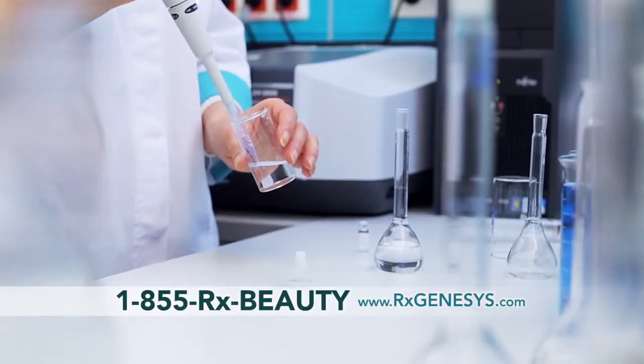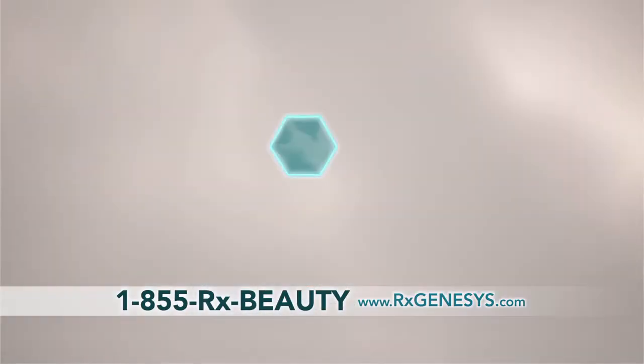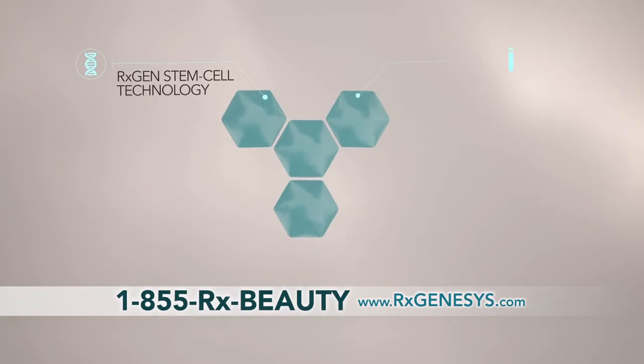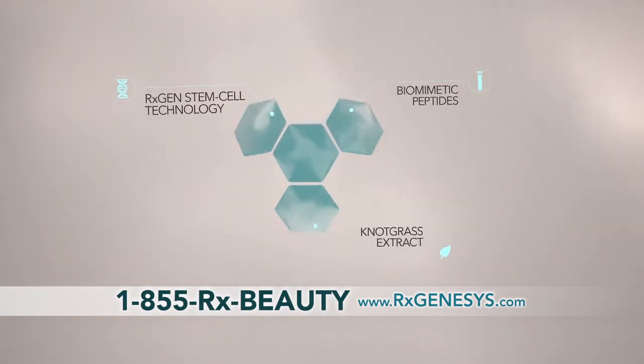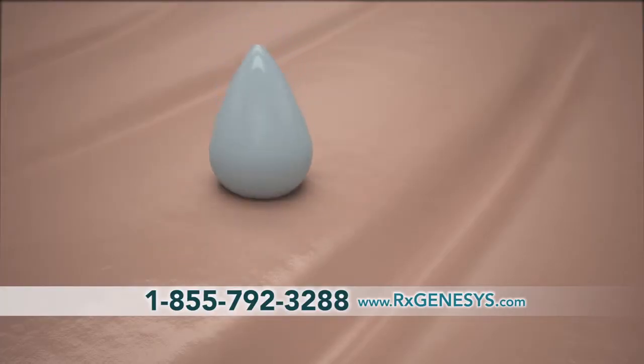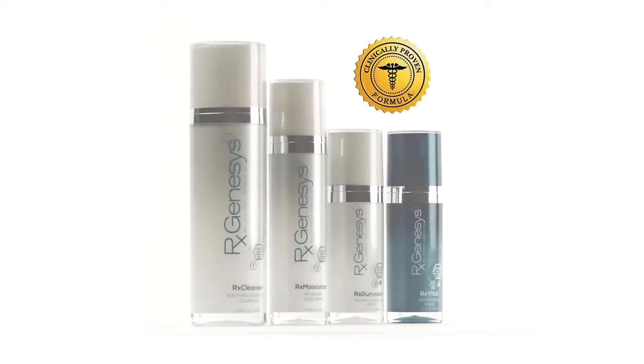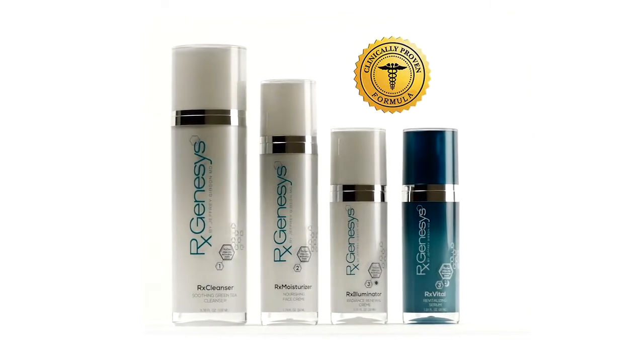Technology hasn't found a way to completely stop this process. But after years of research, RxGenesis found a way to take those amazing molecules and proteins and place them in a revolutionary line of cosmetics. RxGenesis works with your skin to reduce the appearance of the visible signs of aging. So before you turn to expensive methods or dangerous chemicals, try the clinically proven RxGenesis solution.